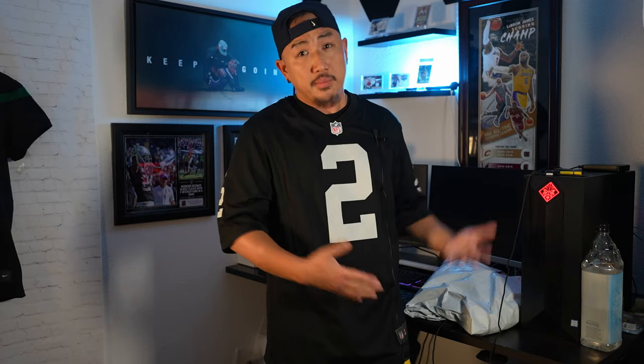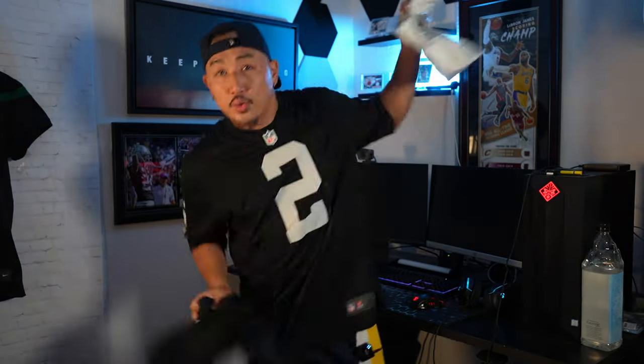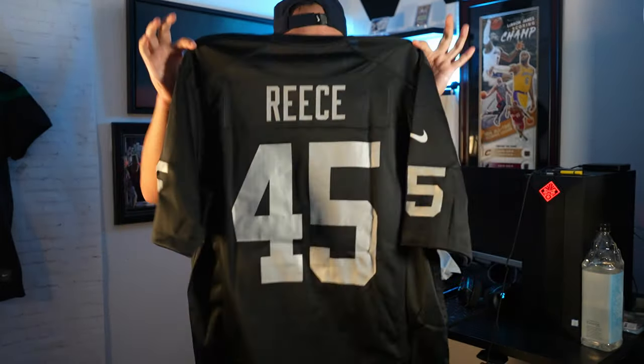Before anyone roasts me, this is not a JaMarcus Russell jersey — it's even worse, it's a Terrelle Pryor jersey. As much as it pains me to say it, I loved when the Oakland Raiders sucked just because I knew who the real die-hard fans were. Who is getting a Terrelle Pryor jersey? He wasn't the greatest quarterback and had the crappiest offensive line. Staying with this era of Raiders football, I also had to get my favorite fullback: Marcel Reese, one of the best pass-catching fullbacks I've ever seen — pretty much a running back playing fullback.